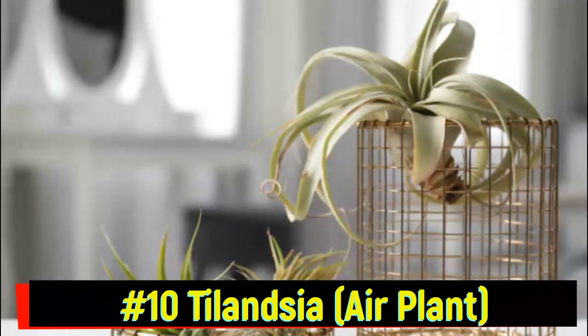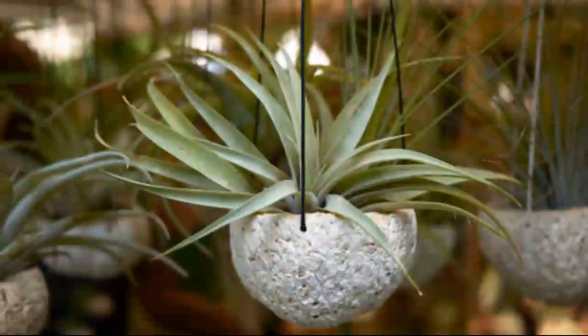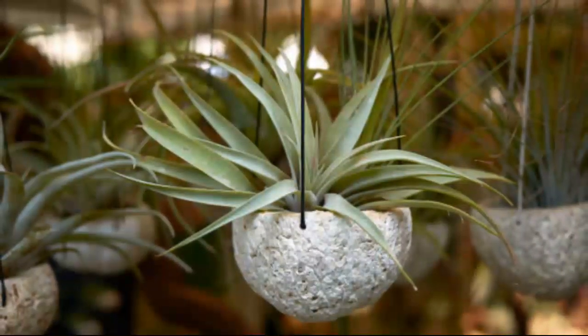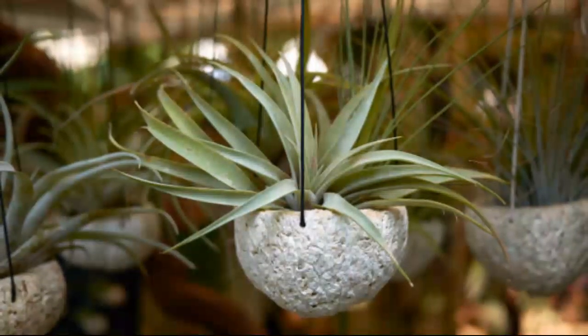Starting our list are the popular Tillandsias, also known as air plants. These beauties have no need for soil — they pull everything they need from the air. Whether decorating homes or thriving in the wild, Tillandsias have become symbols of epiphytes worldwide.